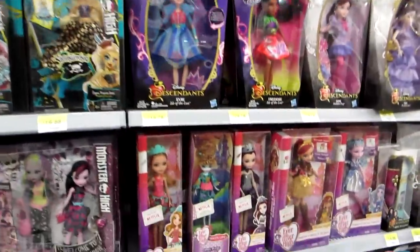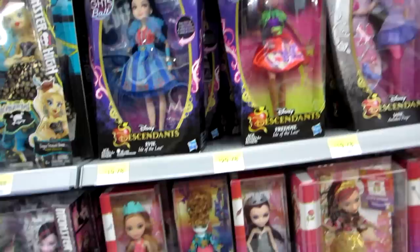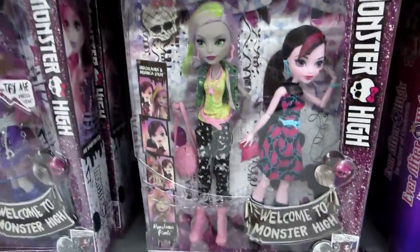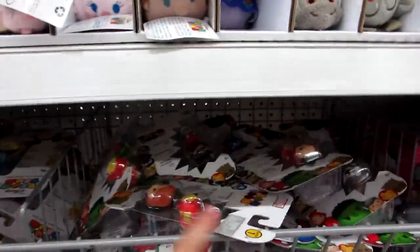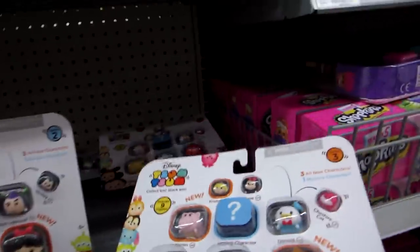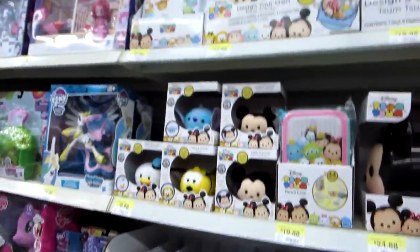But here are the MC Squared and the Ever After High — not many Ever After High. This one I haven't seen before — this Monster High 2-pack. These are Tsum Tsums; they just have Series 1 and 2. This is the Marvel ones — they have Series 1 and 2 of these, the stack packs 1 through 3, plus the Marvels. But they do have 1 or 2 of the Series 3 bigger packs. And then of course they have the plushies.